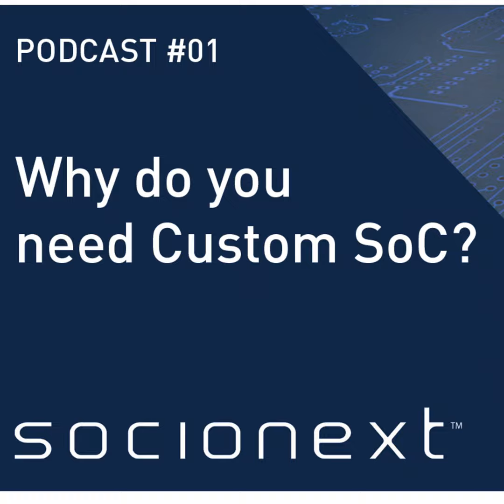So from start to finish, you can count on Socionext. For more information on Socionext, go to eu.socionext.com.